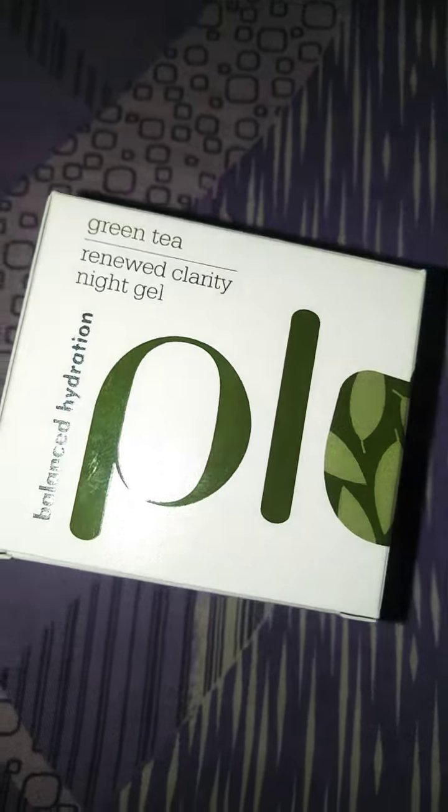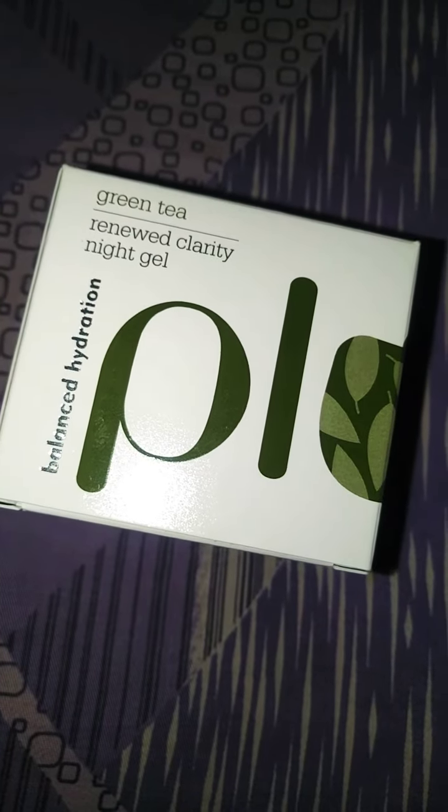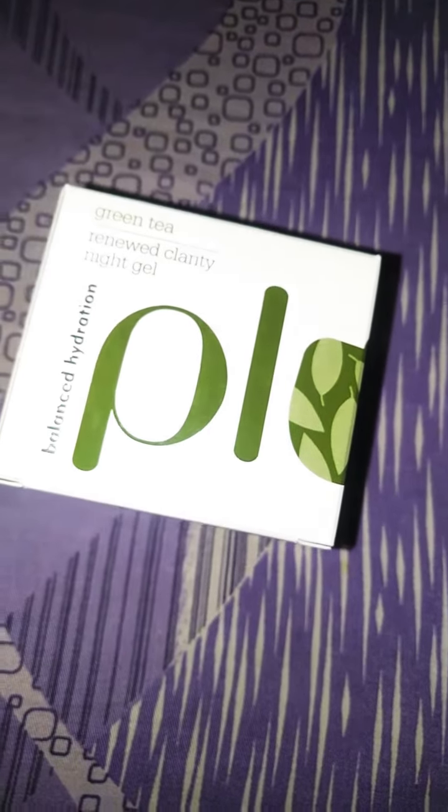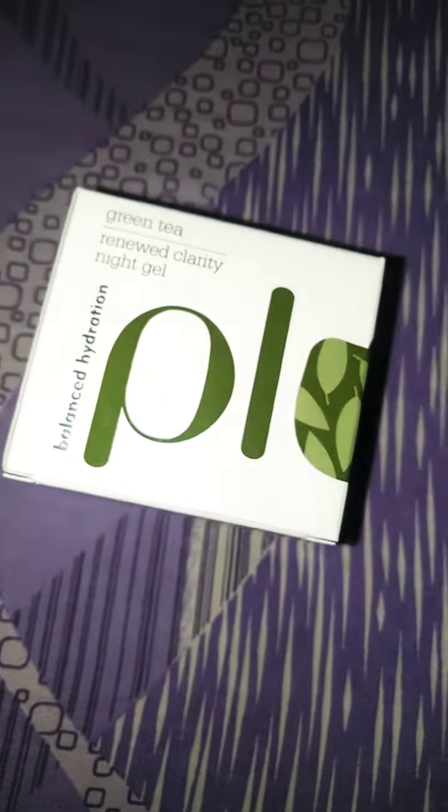This is the Plum Green Tea Night Gel. It is for oily, acne-prone skin. It's very beneficial — you have to use it at night.